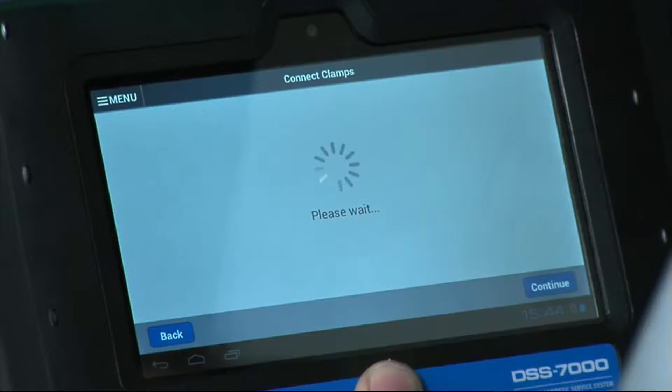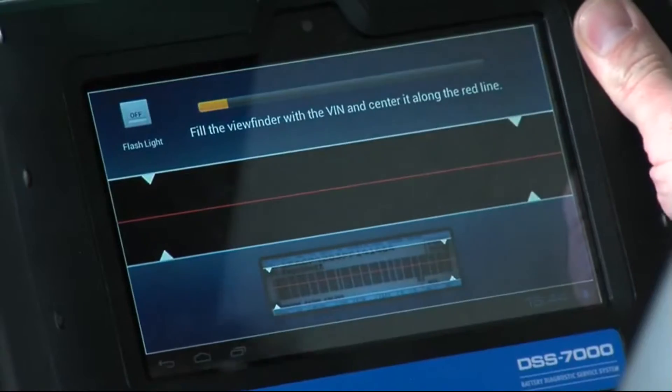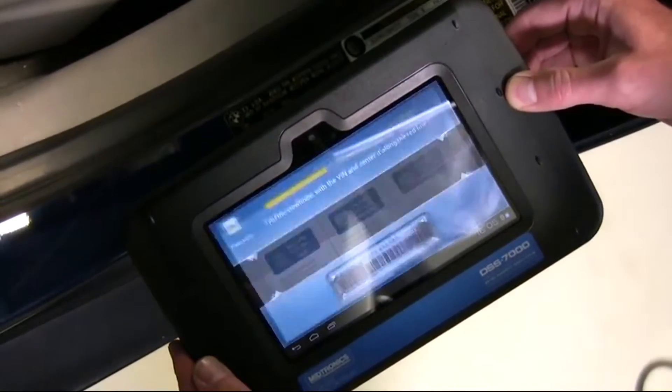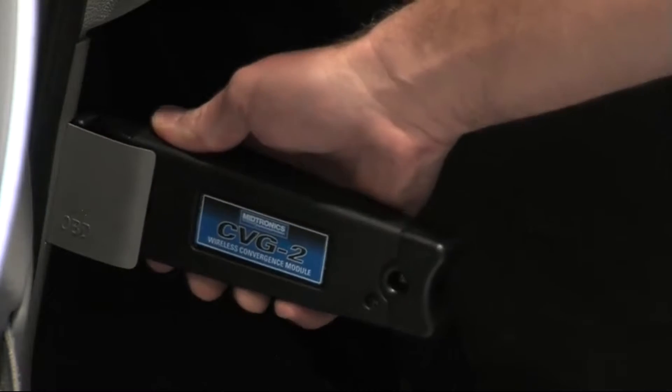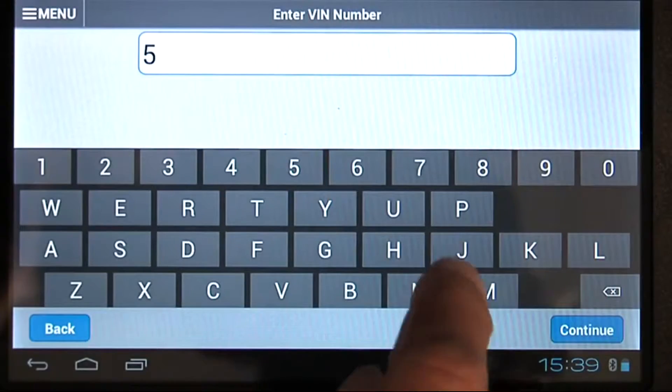The next step is to enter the VIN number, and there are three different ways to do that. One is to scan the VIN number — tap 'Scan VIN from barcode,' find the barcode inside the doorframe on the vehicle with the UPC symbol, snap a quick picture, and the vehicle identification number is acquired. Two is to connect using the CVG wireless communication device, which is designed to plug right into the OBD2 port. If neither option is available, you can simply manually type in the VIN number using the keypad on the screen.